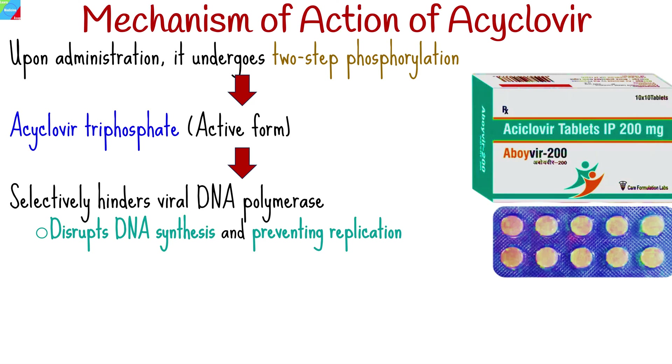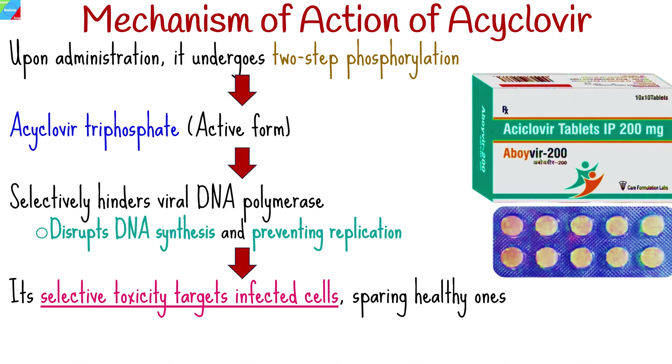This selectively hinders viral DNA polymerase, disrupting DNA synthesis and preventing replication. Its selective toxicity targets infected cells, sparing healthy ones.